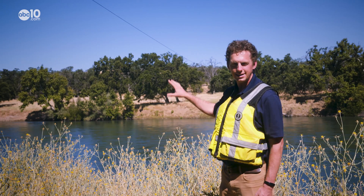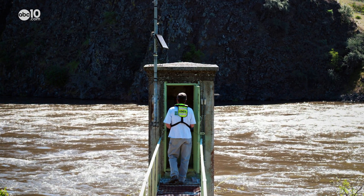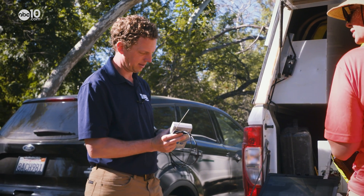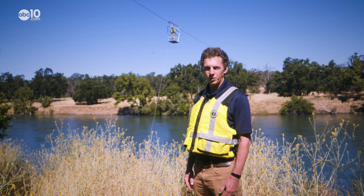We unbiasedly collect the data. The main function of a stream gauge is to record how much and how fast water is moving. The USGS manages more than 11,800 stream gauges across the U.S. But if you ask hydrologic technician Brendan Ledbetter, he'll tell you this stream gauge cableway is a pretty big deal — at least in California.